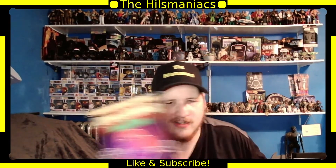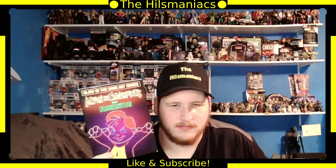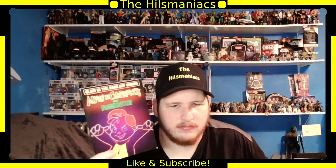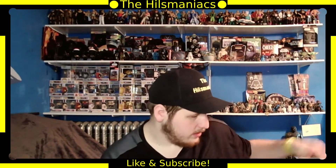Next is Alvin and the Chipmunks Meet Frankenstein — I watched this on VHS actually, and I just picked this up for the nostalgia. It's an animated movie, and the slip cover is supposed to glow in the dark. I don't know whether it actually does, but that's why I picked that one up.